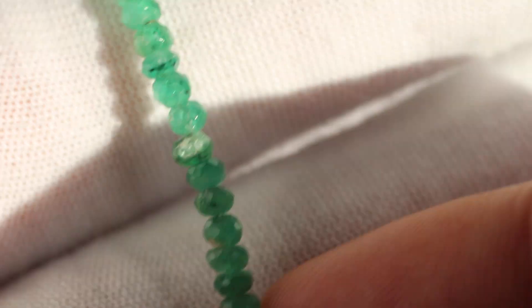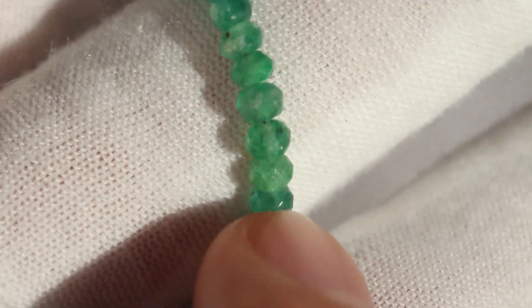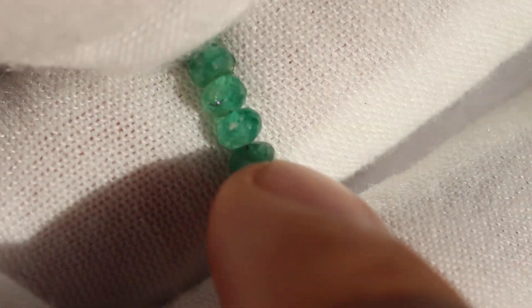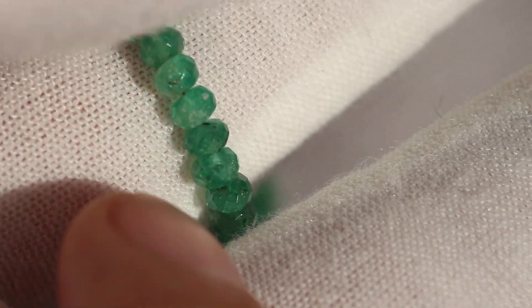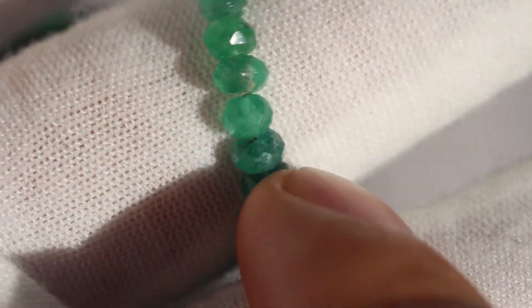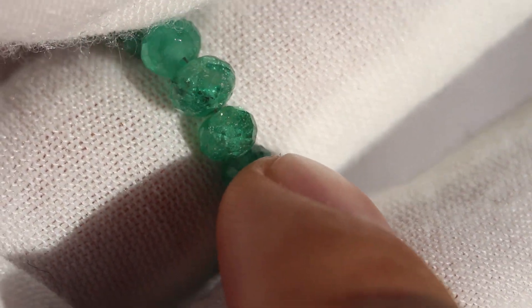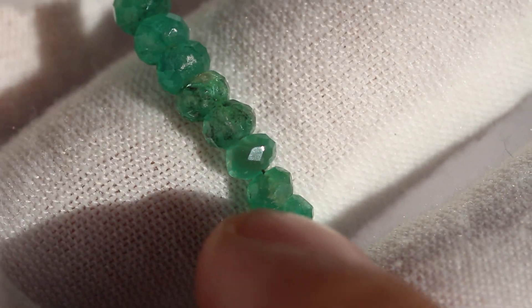I believe the total carat weight is something around 35 to 40 carats of natural emerald, which is really nice. As you can see, they all have pretty good color, pretty good clarity. I think I'm going to put this up for right around $500 USD, give or take. Probably in two weeks or so I'll put it up for auction. Really fantastic piece. If you're interested, you can go to the link in the description and go to the eBay link, or you can go to the Opalette link and you'll be able to find it there as well.